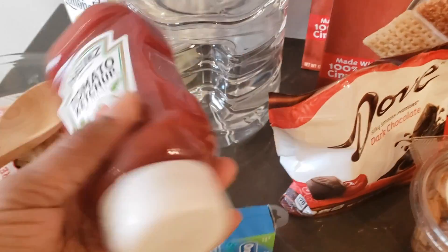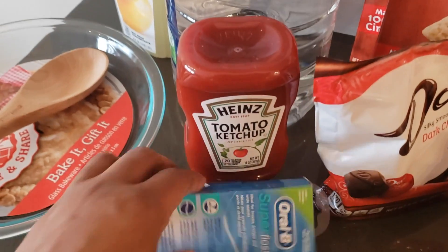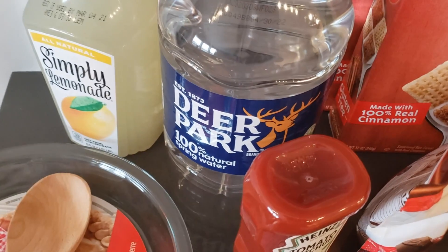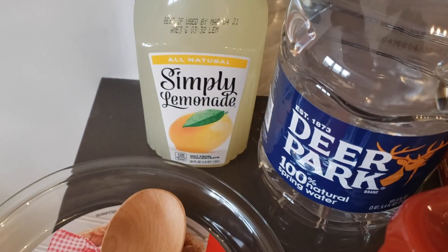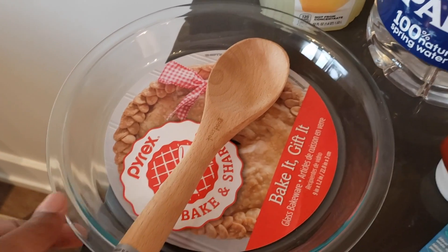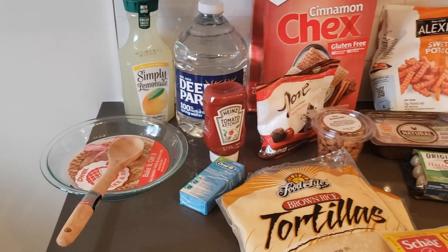I didn't like the Whole Foods ketchup, so I went and got some good old Heinz. I also ran out of my super floss for my teeth. I like Deer Park spring water so I got that, and then a Simply Lemonade — I've gotten hooked on these. I like it in a large glass of ice. I also decided to pick up a baking dish and a wooden spoon for cooking. That's my quick little haul from Giant.